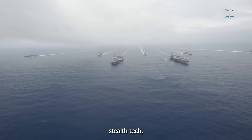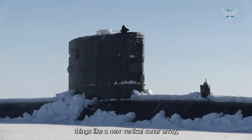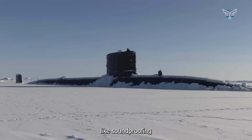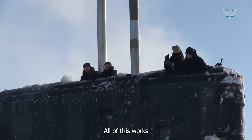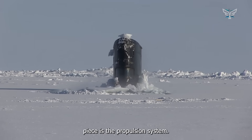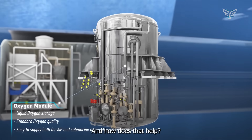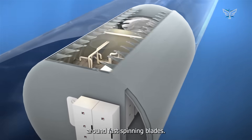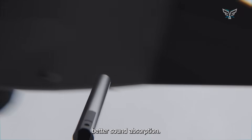The Block V really leans into advanced stealth tech, primarily through what they call the Acoustic Superiority Program. This involves a suite of upgrades: a new vertical sonar array, better hull coatings — specifically anechoic coatings that absorb or scatter active sonar pings — plus lots of internal machinery quieting technology. The propulsion system uses water jets or pump jet propulsors instead of traditional propellers, which significantly reduces cavitation — the formation of noisy steam bubbles around fast-spinning blades — making it incredibly hard to pick up on passive sonar.